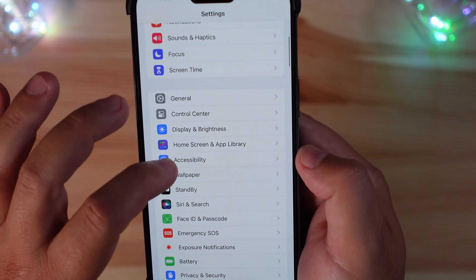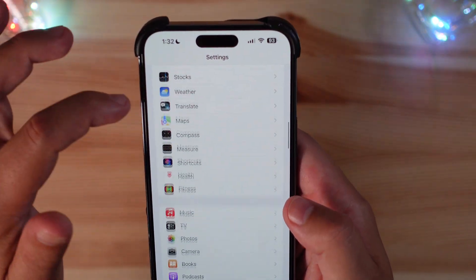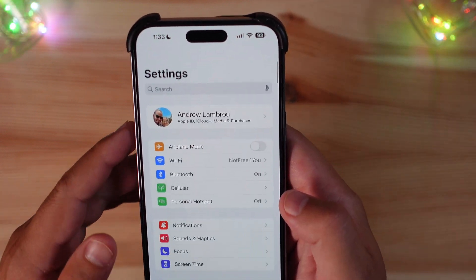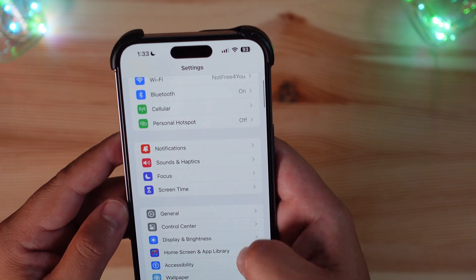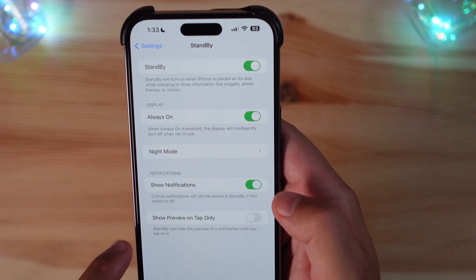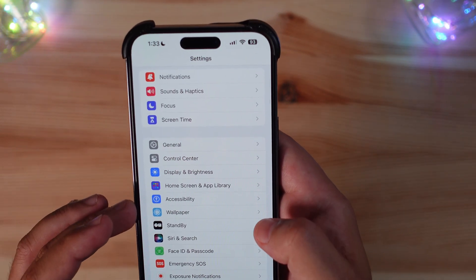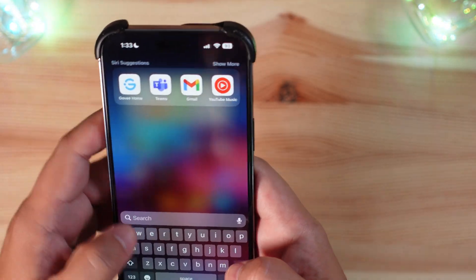In Settings, we got that new Home Screen and App Library logo last beta, so nothing new there. Nothing else is really standing out quickly at a glance in traditional settings without deep-diving into the menus. The 'Show Preview on Tap Only' option appeared in the last beta update, so nothing new there either.